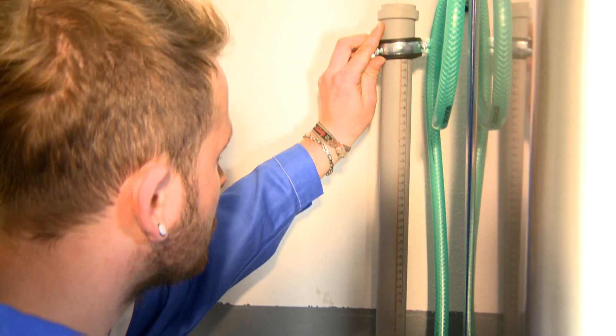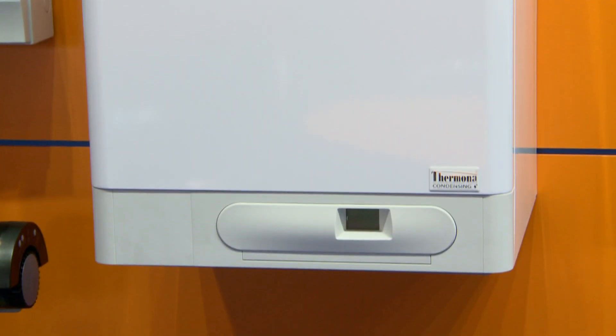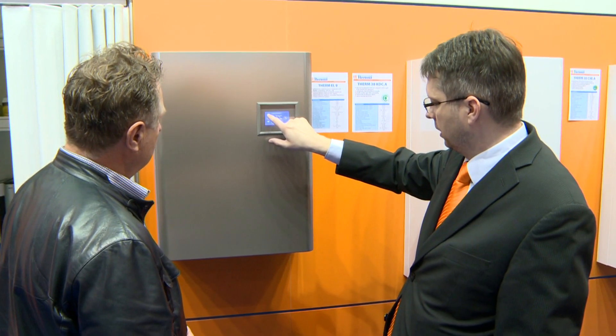The high performance of the whole boiler room means that Termtrio 90 gas condensation boilers can be used. The latest innovation is to connect hot water electric boilers to the cascade.